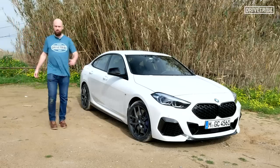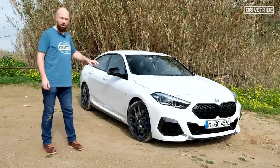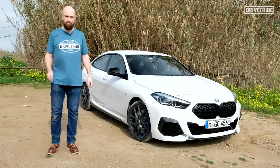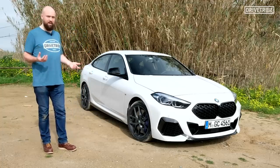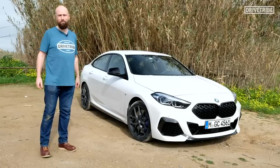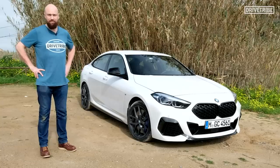The BMW M235i Grand Coupé, then — should you buy one? Yes, if you like the way it looks and you like the way it goes and you're not bothered about having the sharpest hot hatch coupé saloon thing there is, then fine. But the Golf R is a bit better to drive, and the Mercedes CLA35 has more drama and is also a bit better to drive, and to my eyes looks better. So yes, if you like the way this looks and you like the way it drives, then you should buy one. But that's kind of the rule for every car review, isn't it really, if we were honest? If you like the way it looks, you're probably going to buy it.